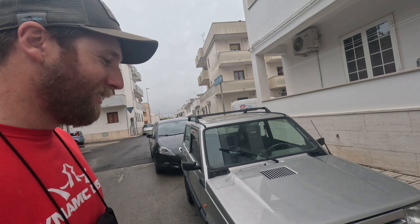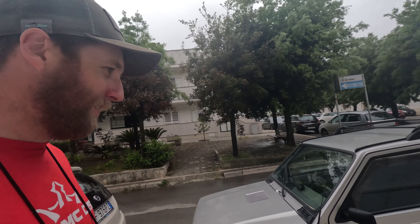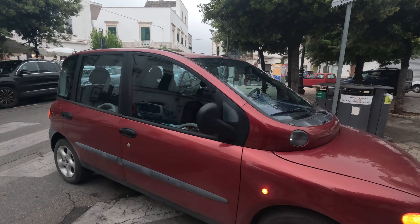We found a Fiat Panda 4x4, which is pretty sweet. I've never seen one in the wild - I've only seen one on TV. This is a Multipla. It might be the ugliest car I've ever seen.